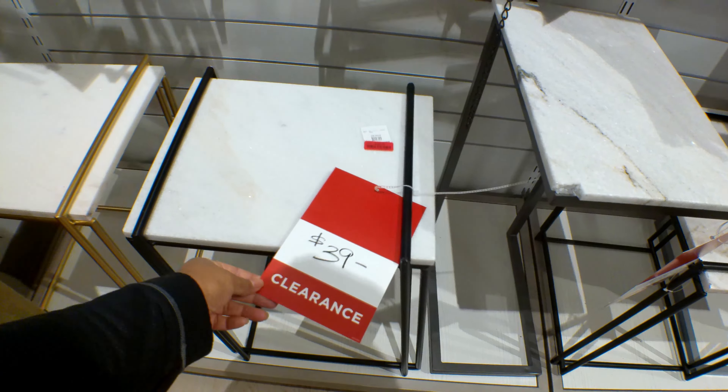They have some Tommy Bahama candles. These are $14.99 and have a tropical fruit smell as well. They also have this rocking set right here — you get two rocking chairs and a table. The table set is $599.99 and that includes the two rocking chairs with the table.